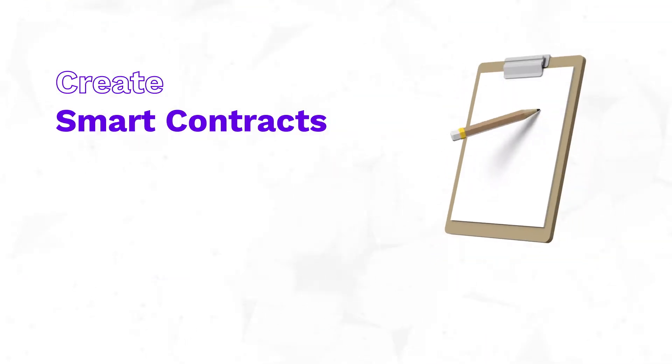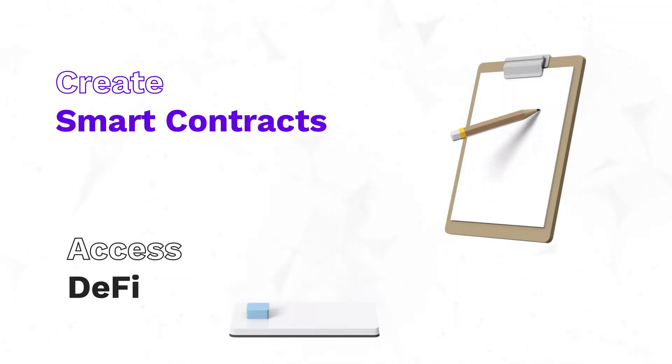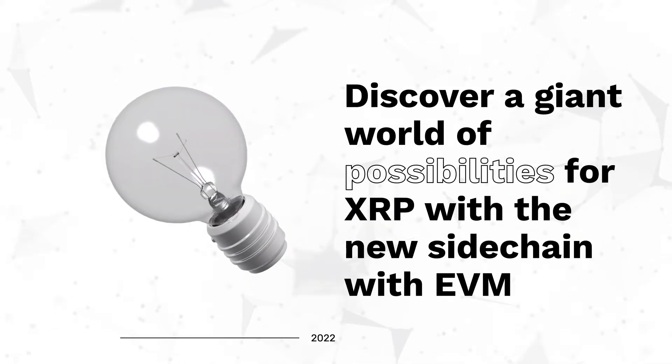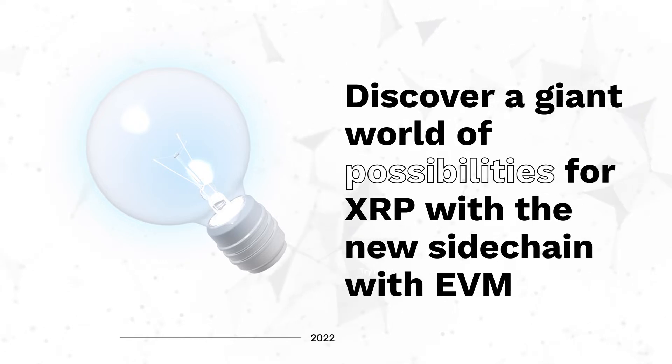Thanks to the operability of smart contracts, we can now unlock the full potential of DeFi in XRPL. A new world of possibilities is unlocked for XRP thanks to the sidechain with EVM.